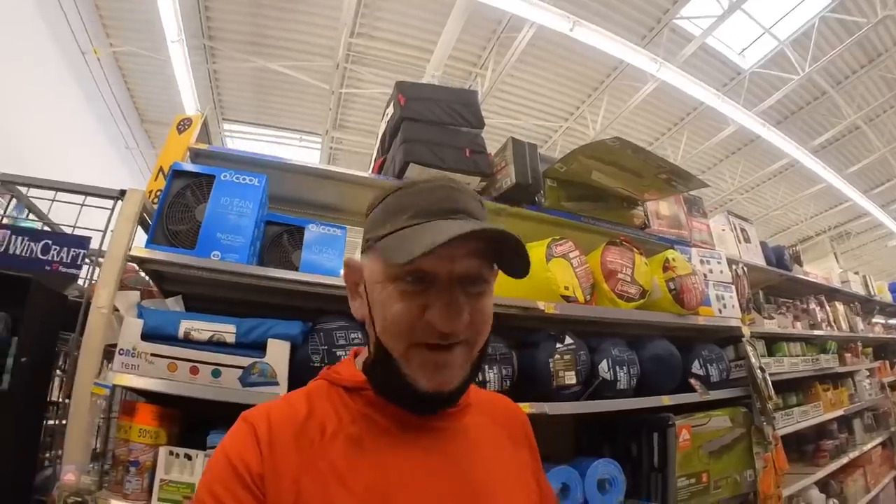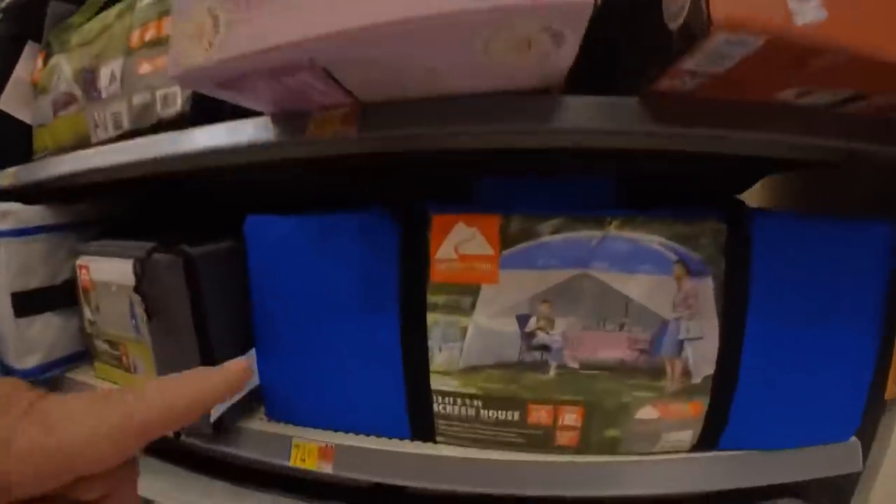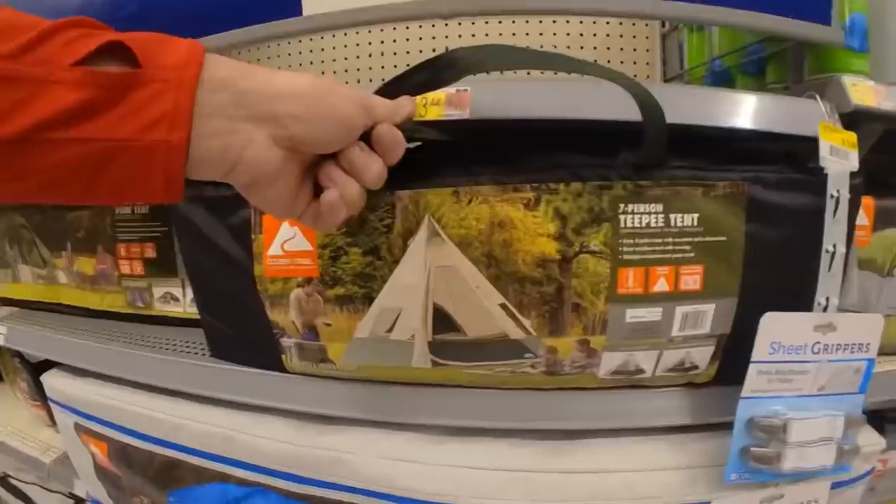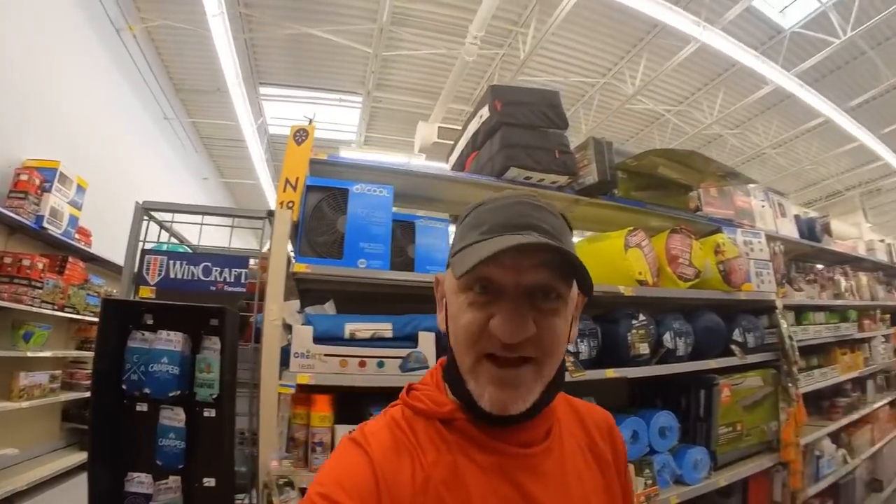The next day we made a detour to go to Walmart to get a room — something we could fit in the van, something that wouldn't take too much room, and something that wouldn't cost too much. We had a few choices: a big 13 by 9 screen room, and also a TP tent. They're both just about the same size.